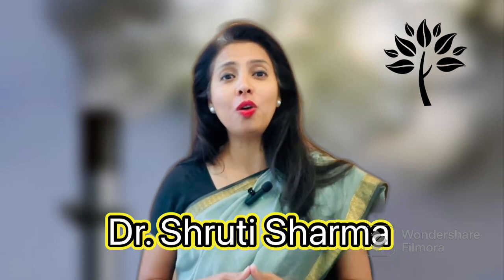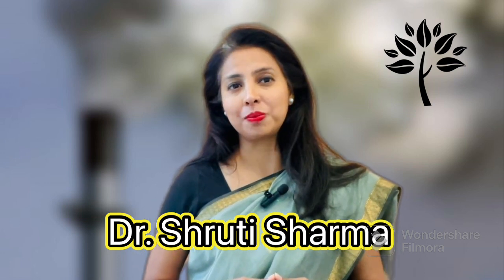Hi, my name is Dr. Shruti Sharma and today I am going to talk about carbon markets.